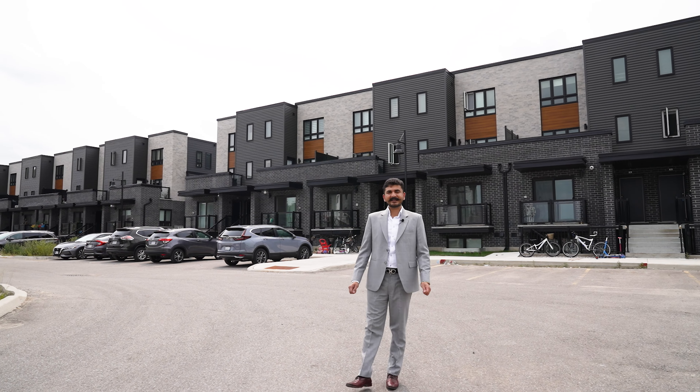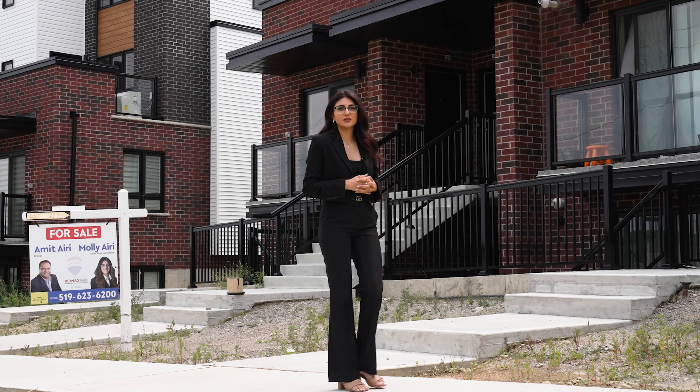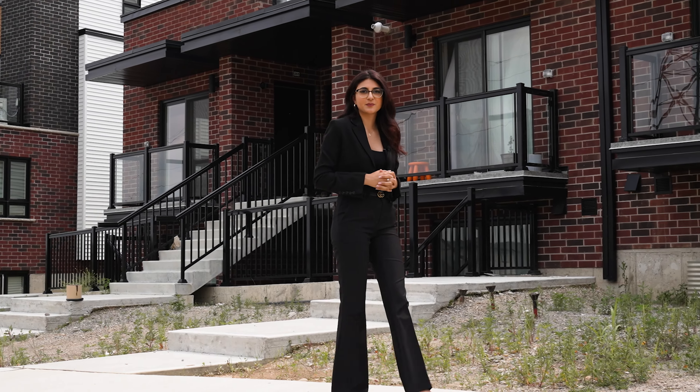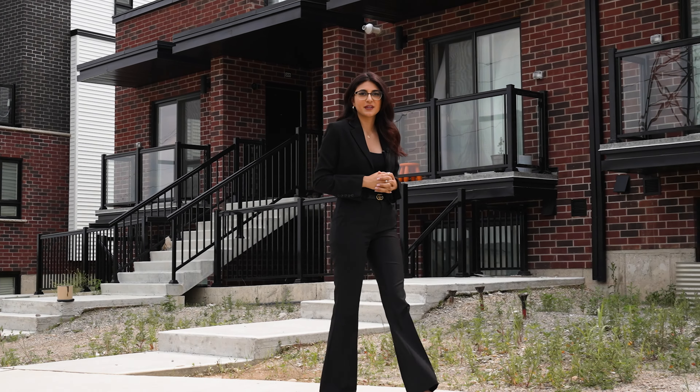These stacked townhomes are built impeccably with modern and attractive elevations. With units ranging from 800 to 1,400 square feet, there is ample space to accommodate the needs of growing families.